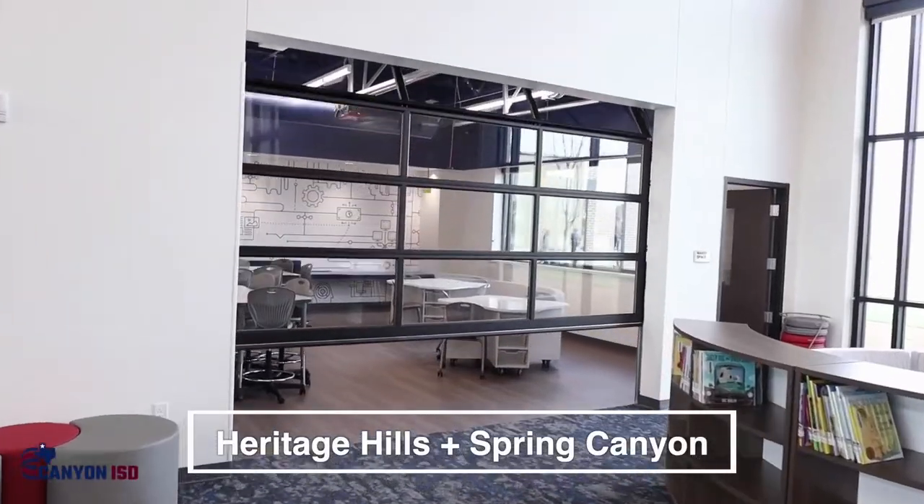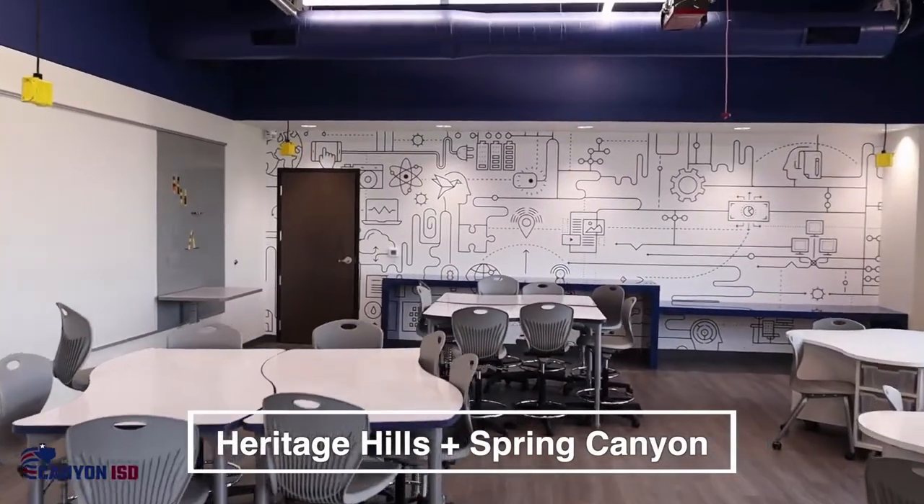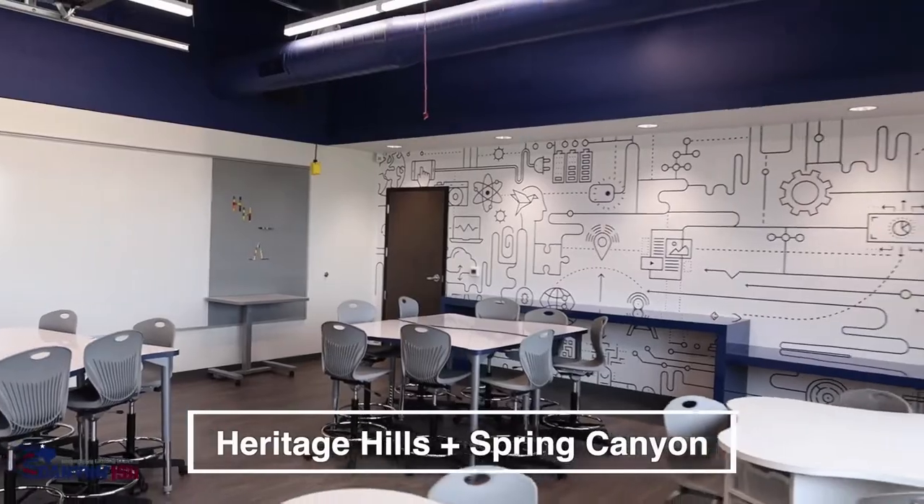Another thing that we were able to do is add maker space to our library. This is really good for our STEM learning and then being able to work with Legos and robotics and other fun things that kids love to do to help them grow.